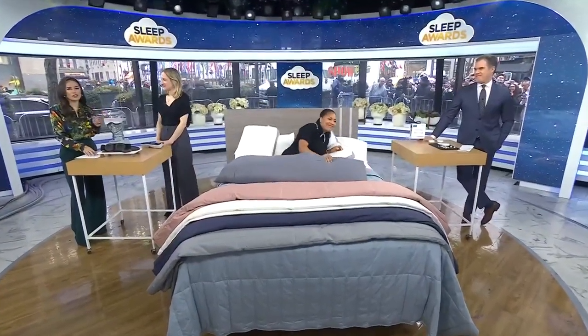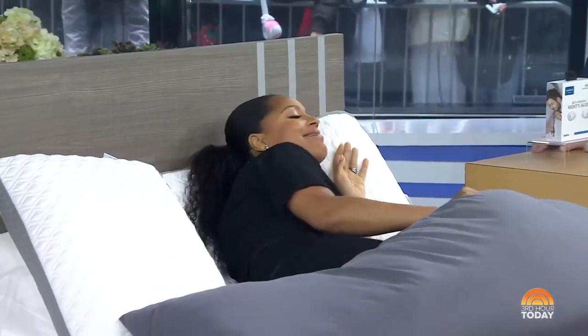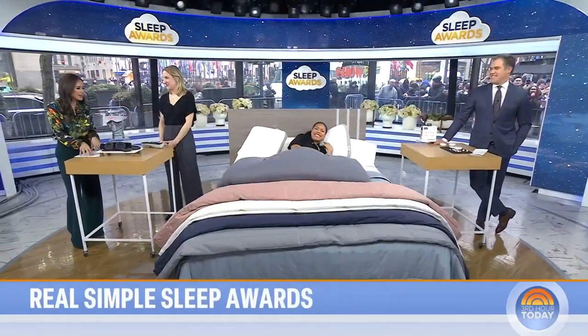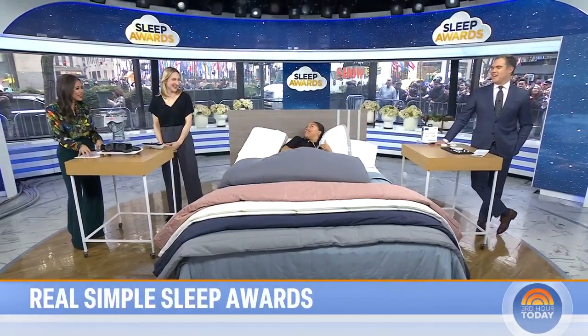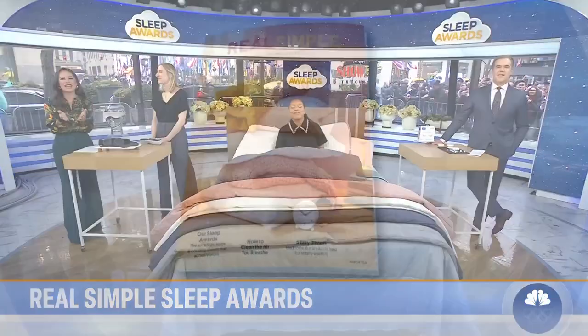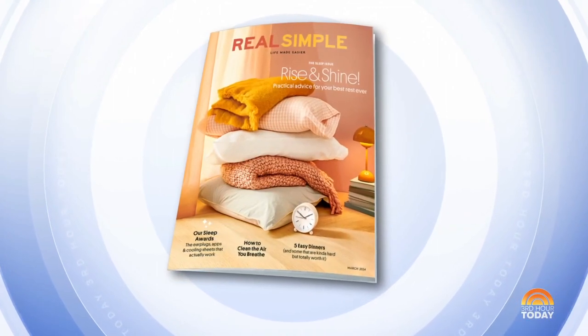Welcome back — shoes are off and she may be getting an early start on her Friday nap. We're testing out some of the best products to maximize your sleep, from pillows to blankets and masks. Real Simple is out with their 2024 Smart Sleep Awards, and here with some of the winners is Lauren Ianotti, editor-in-chief of Real Simple. Good morning, thank you so much for having me.